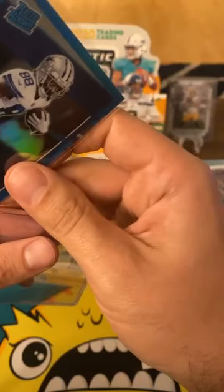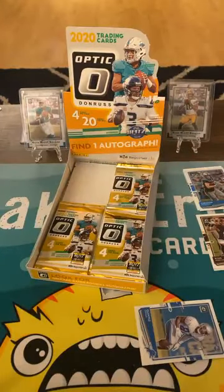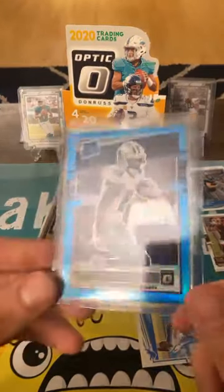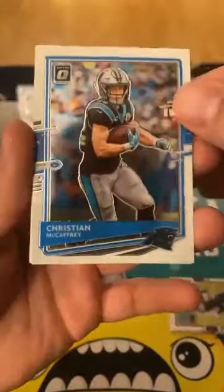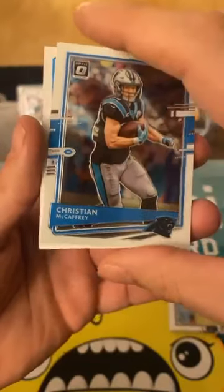Number 87 — that is literally the universe telling me I should not have opened these boxes. Hey, you only live once, right? We got Christian McCaffrey — there's our auto!